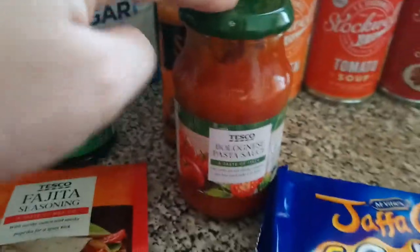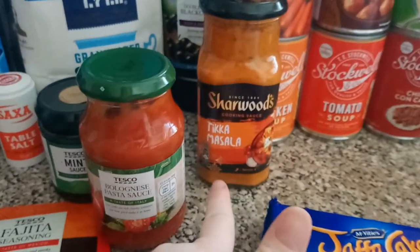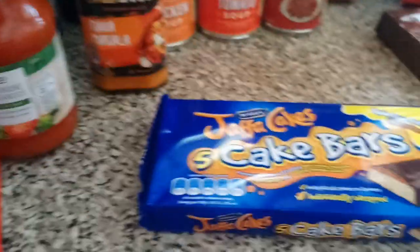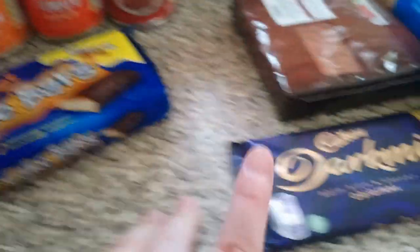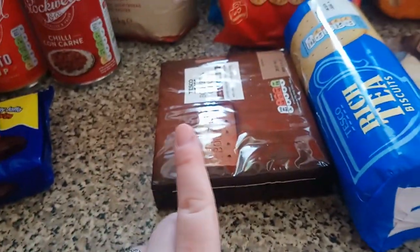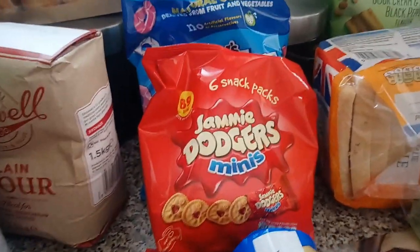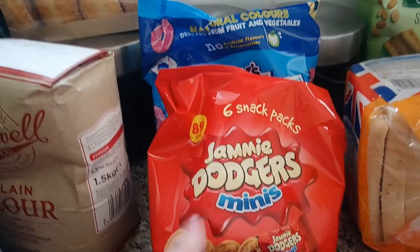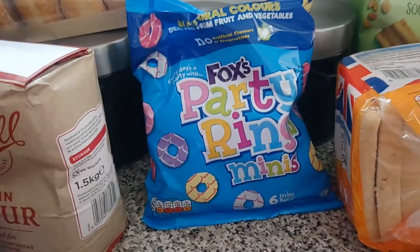We have some bolognese pasta sauce and a Charwood's tikka masala — we do like it a bit spicier but tikka masala is nice. We have some Kajafa bars for Liam and some dark milk chocolate for us both to try. We've got some bourbon creams and rich tea for Liam — this is what he has for breakfast. Lily's lunchbox packs, some mini jammy dodgers, and some party rings.